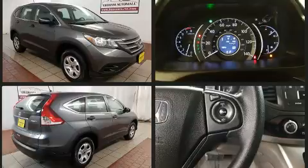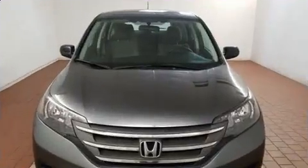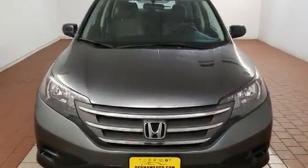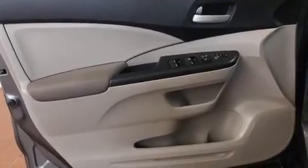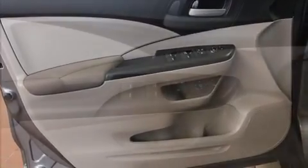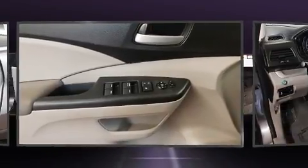2.4 liter four-cylinder engine. Honda prioritized practicality, efficiency, and style by including delay-off headlights, rear wipers, and more. Audio features include a CD player with MP3 capability and four well-positioned speakers.